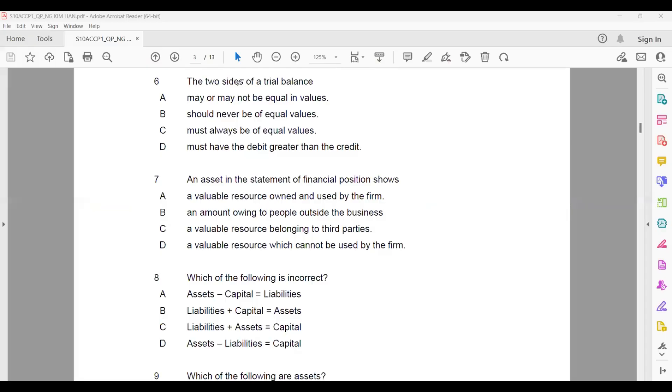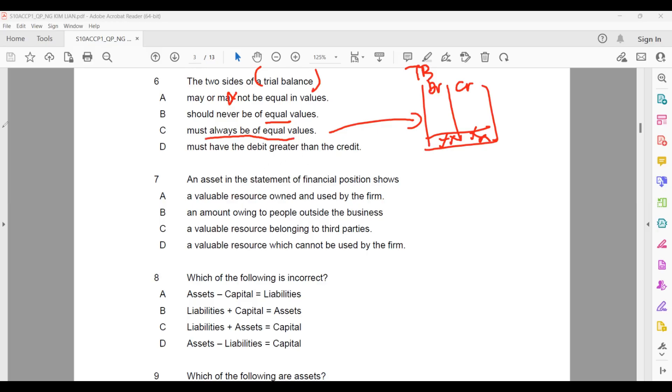Question six: the two sides of a trial balance. What is a trial balance? Most of the time when we say trial balance, the debit and credit totals must be the same amount. May or may not be equal is wrong — they must always be equal. If they are not equal, something is wrong with the trial balance. A trial balance is the balances of all accounts at a particular date.